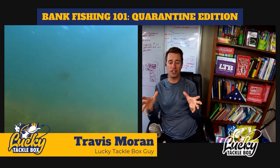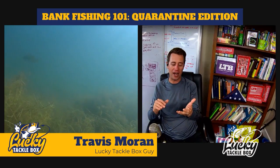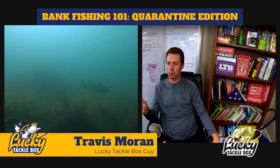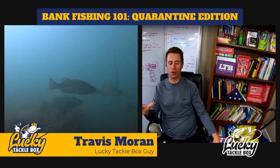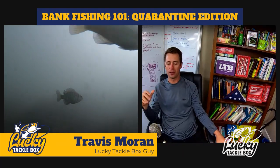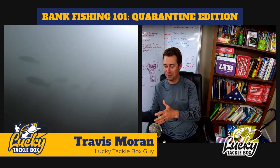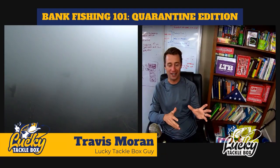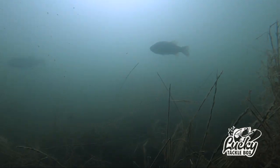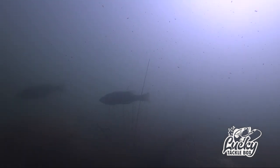That's it for bank fishing 101. If you guys want more content — yesterday I went through all our previous videos over the last five years and I got all the videos I made from the shore. There are probably seven or eight videos in there, and that is our new playlist titled Shore Fishing on our YouTube channel. Go check that out for more shore techniques. Thank you guys for watching — make sure you tune in Saturday because we're going live to a very special place. Always remember there is no one that works harder to help you fish better. I'm Travis Moran and I'll catch you out on the water.